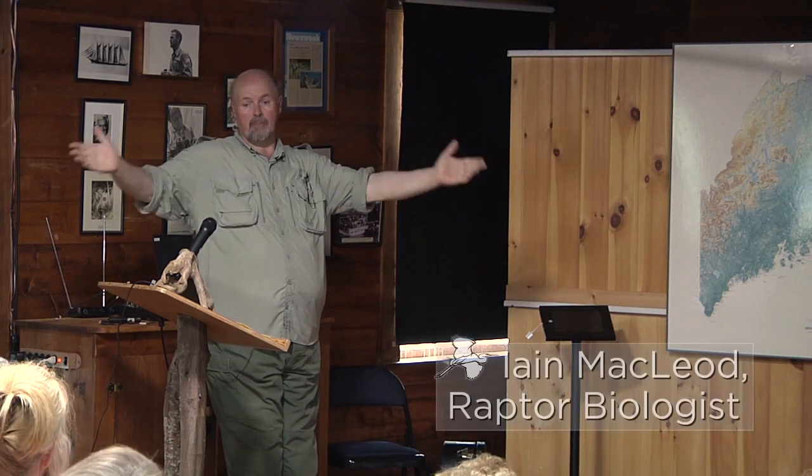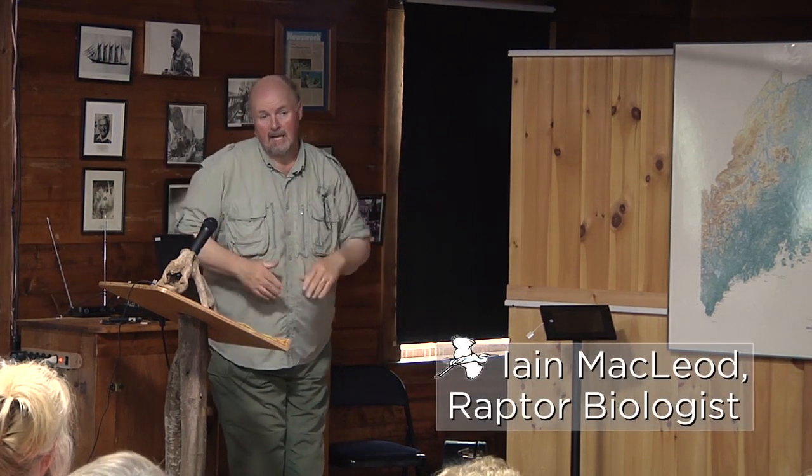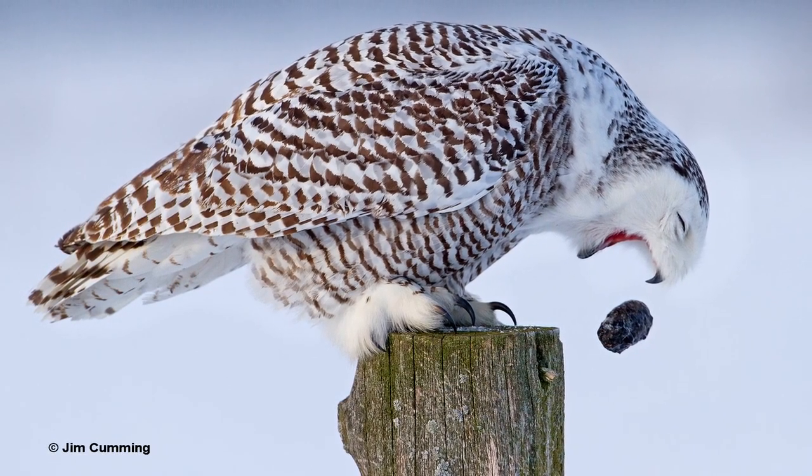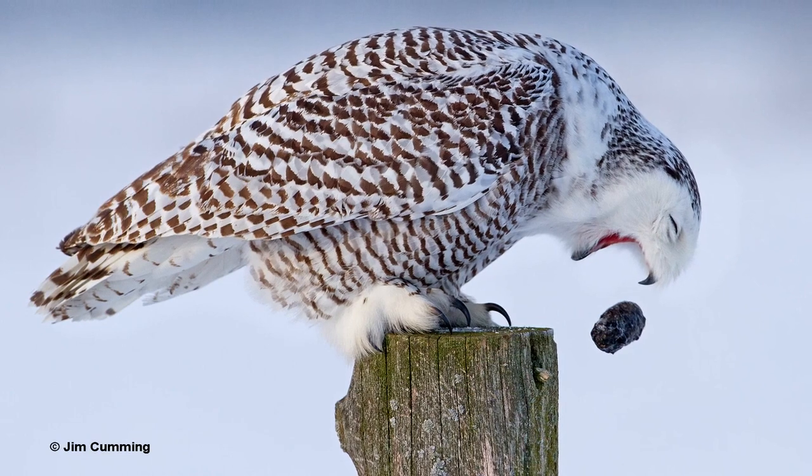So to start off with, we're going to have a little fun with pellets. Pellets are basically the indigestible portions of the food that birds eat. It ends up in their gizzard and they're not able to digest it, and then they cough it up in the form of a pellet — just like this. Snowy owl coughing up a pellet.